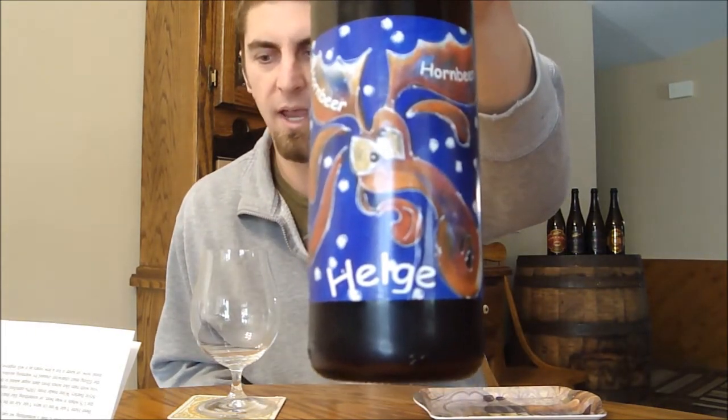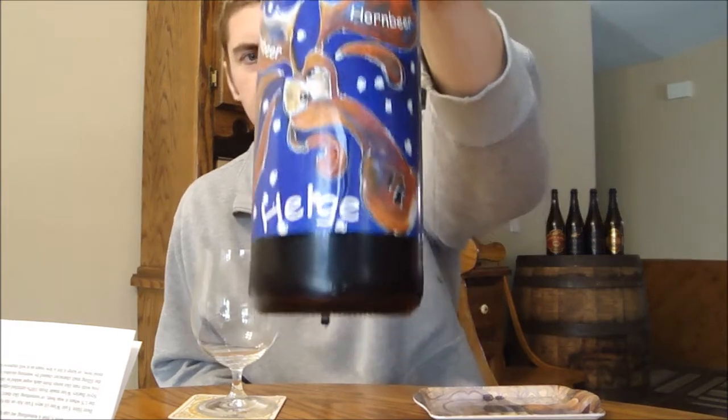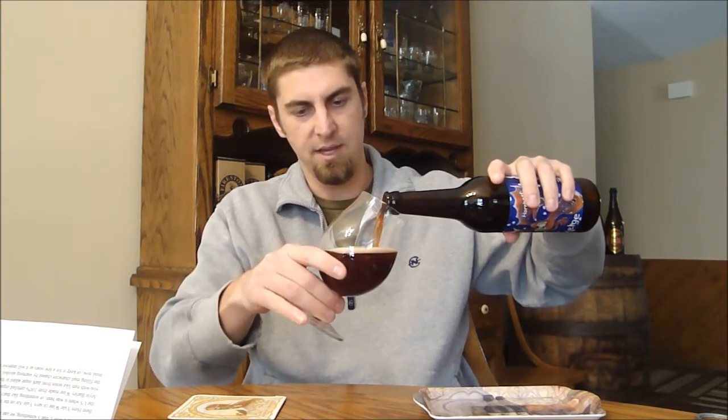This is going to be Hornbeer's Helg — hopefully pronouncing that right. This is an English style barley wine with cherries added, and it clocks in at 10% ABV. Peter sent me some notes that said to drink it slightly cooled, and I noticed the beer is bottle conditioned as well, which is nice. It's a big 10% beer.